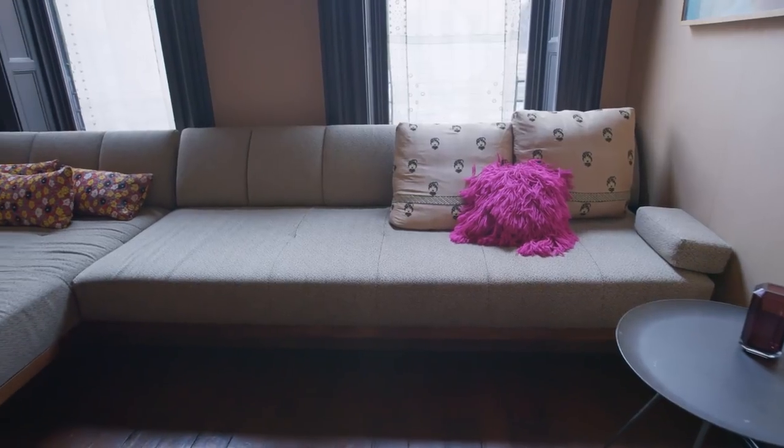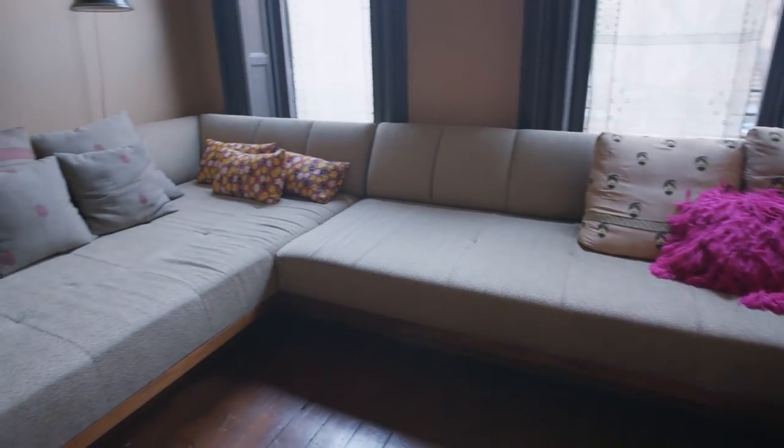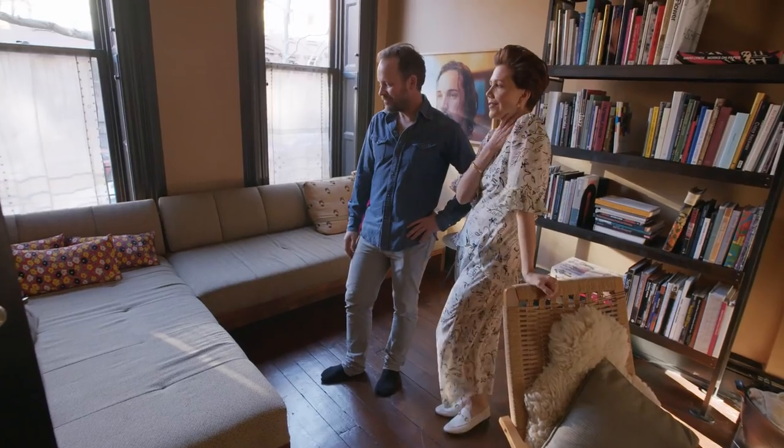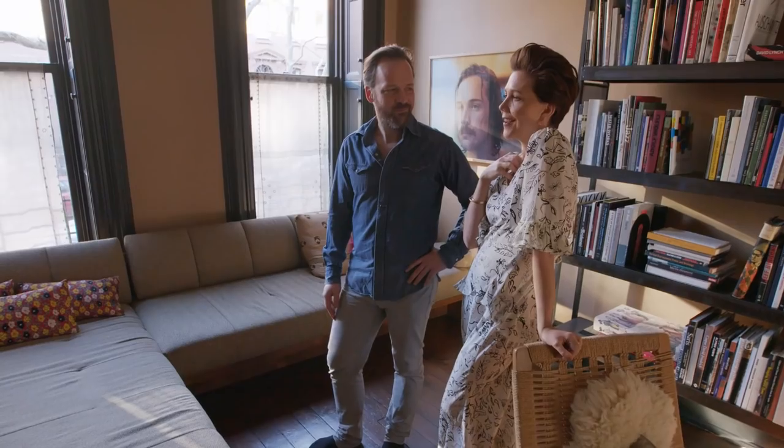Come on in here — we also built this. What's cool about this is it's actually the width of a full size bed. A lot of people have slept there. Sometimes I like to think about, in an emergency, how many people could sleep in our house.